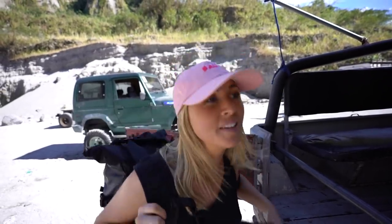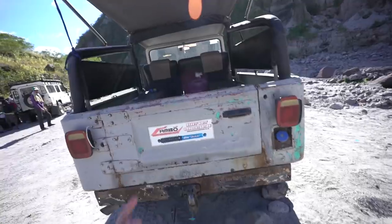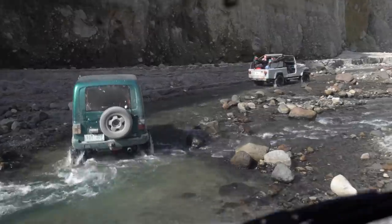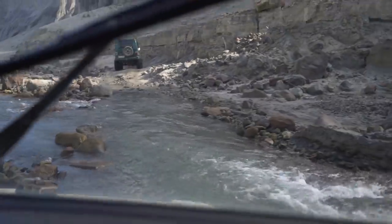Alright guys, today we're going to hike to the top of an active volcano. For the last hour we jumped in these jeeps going through some of the roughest terrain — lots of rocks, rivers, surrounded by this incredible valley.